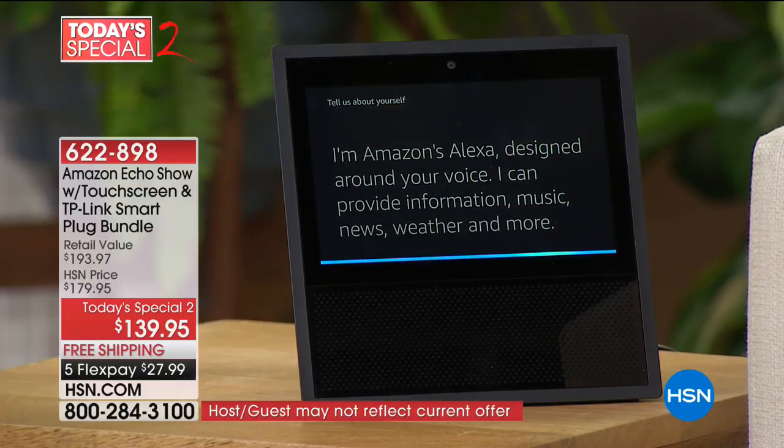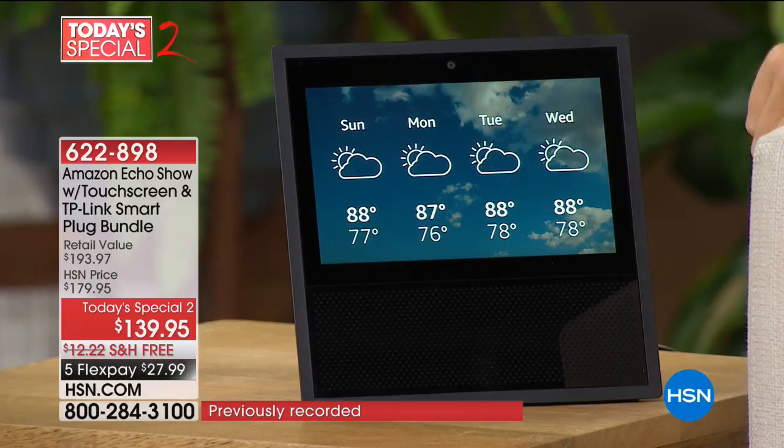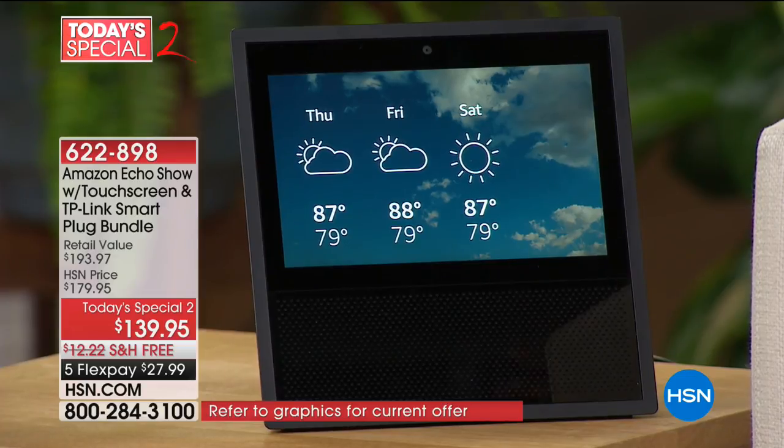Alexa, what's the weather like next week? [Alexa]: Here's the weather in St. Petersburg for the next seven days. Sunday, 88 degrees and intermittent clouds. You don't have to listen to the whole thing, but look at how it lays out every single day with weather conditions so you know how to dress in the morning as you're leaving the house. You can get your traffic conditions too.